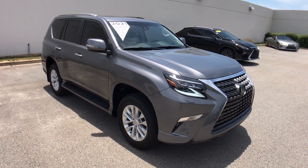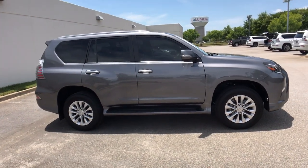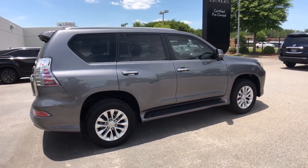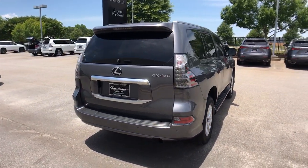Introducing the 2021 Lexus GX. This vehicle is an outstanding buy with fewer than 20,000 miles on the odometer. This talented GX delivers an abundance of premium comfort and off-road prowess.